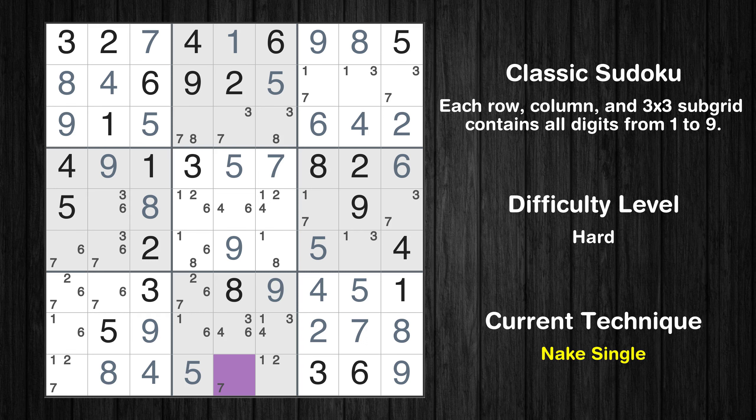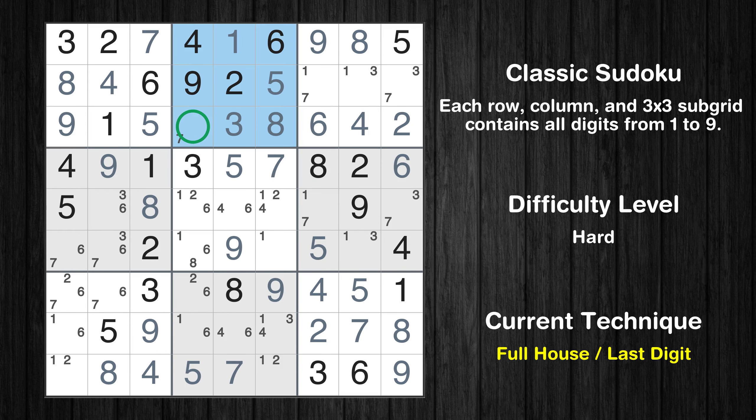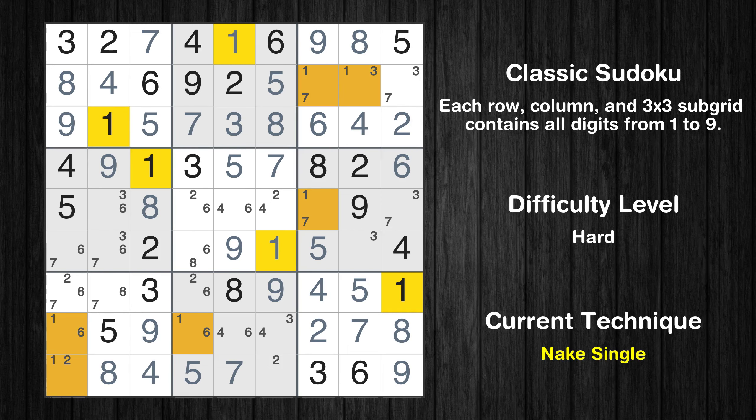Cell row 9 column 5 is a naked single. Cell row 3 column 5 is a naked single. Cell row 3 column 6 is a naked single. Only 7 is missing in the second box. Cell row 6 column 6 is a naked single. Cell row 6 column 8 is a naked single.